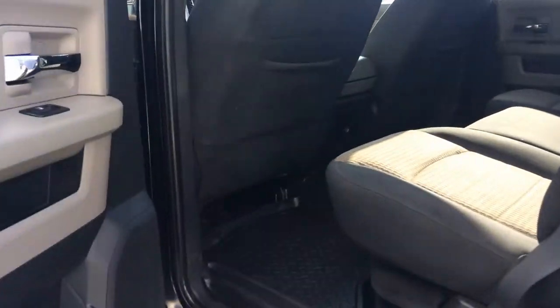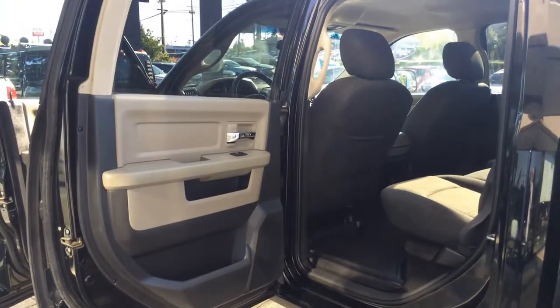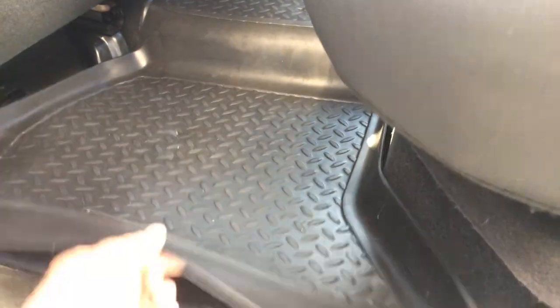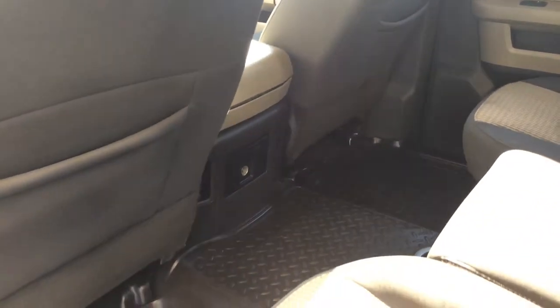Let's go ahead and get the rear — open that up and try to block that sun glare. It has cargo storage on both sides and rear seating. There's also rear air.